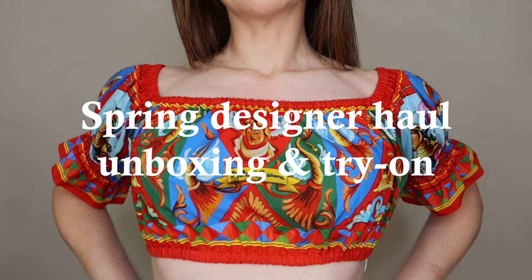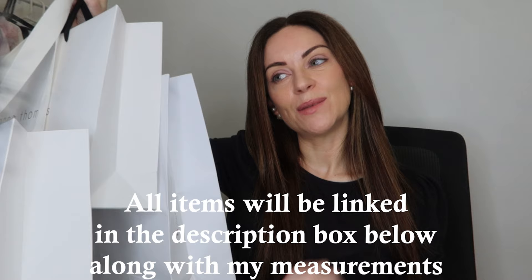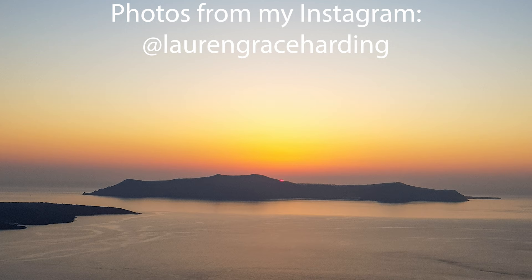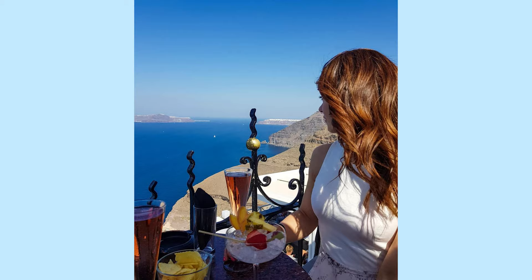Hi everyone, welcome back to the channel. Today's video is going to be a spring designer haul for 2022, featuring pieces from Zimmermann, Dolce & Gabbana, Anna Thomas and more. I've got a few boxes and bags here, so it's going to be a spring designer unboxing, try-on and review video. I'm going on holiday to Europe at the start of June for a month, and a few of the pieces I've purchased I had in mind for this holiday.